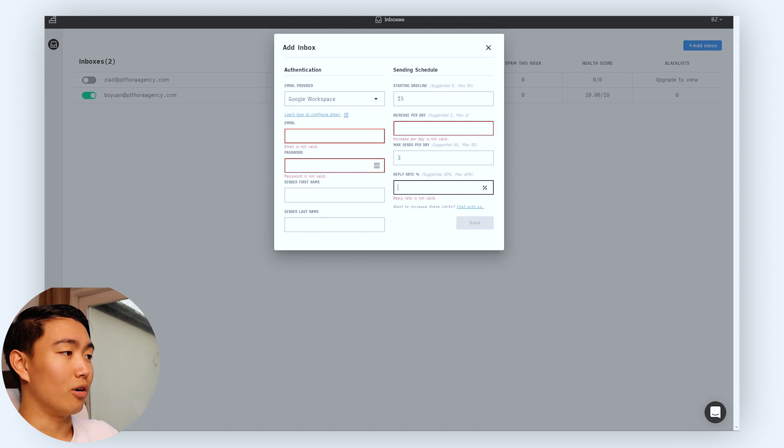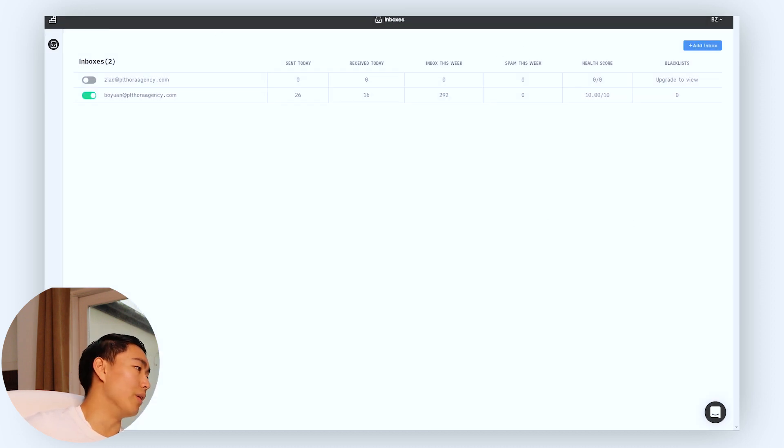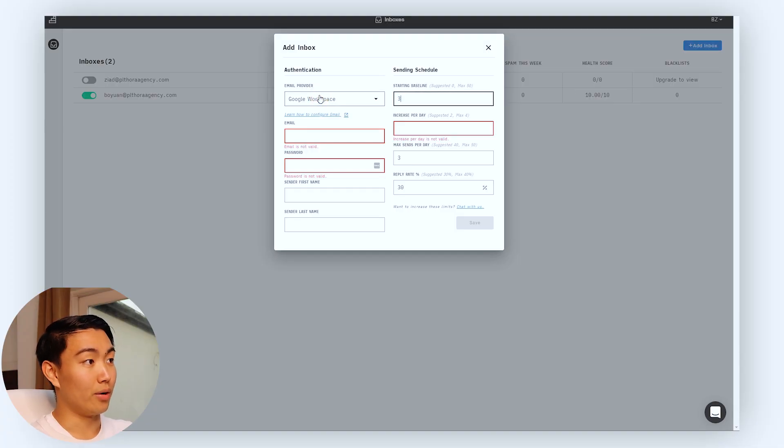When it comes to the reply rate, it suggests 30%. I recommend anywhere from 25 to 35% — that works just fine. Typically I keep it around 30%, which applies to both e-commerce and cold outbound prospecting. Hit save, fill out the rest of your details, and complete all the steps the software tells you to do. Once that's done, leave it for a minimum of two weeks before you send any real emails, so you don't risk getting marked as spam. You want to show the email provider a steady increase rather than suddenly jumping to 20 a day. If you're an e-commerce brand blasting 5,000 emails a day, that's going to land you in the promotions or spam folder — please don't do it.